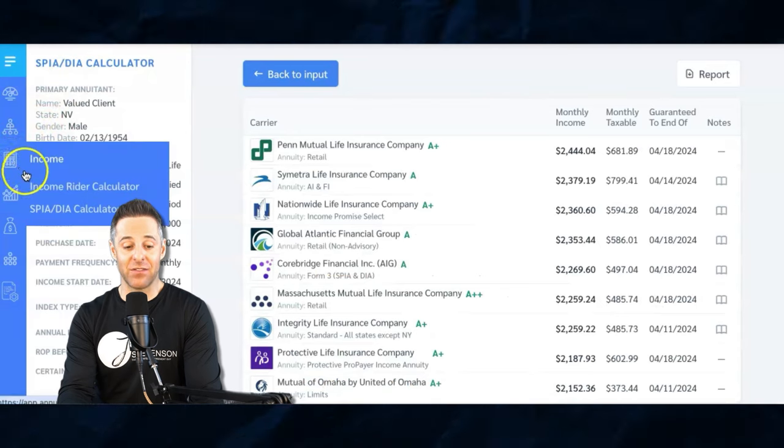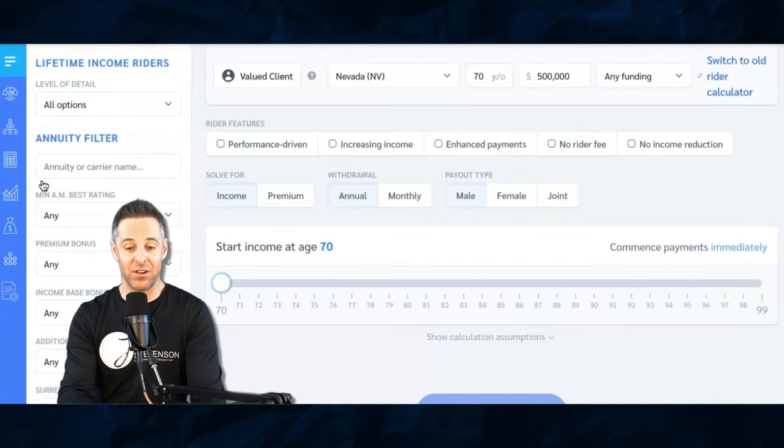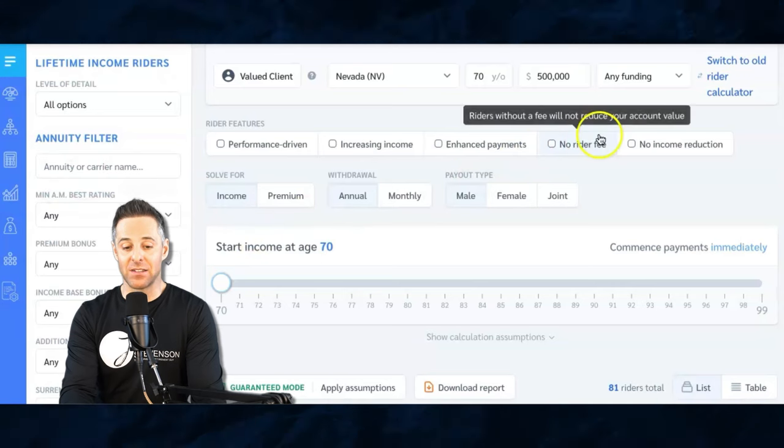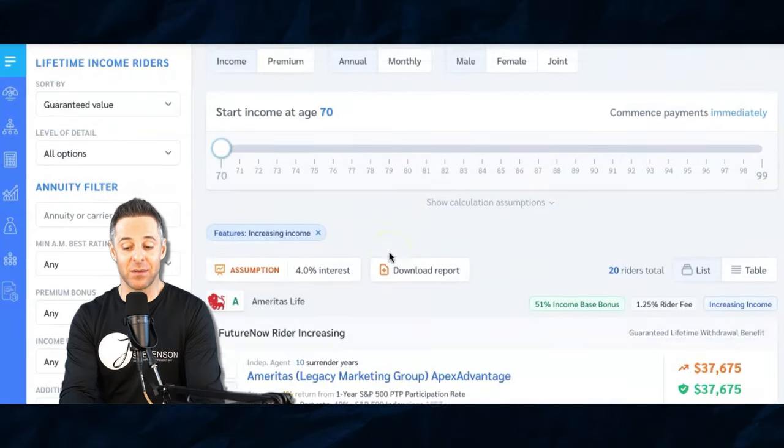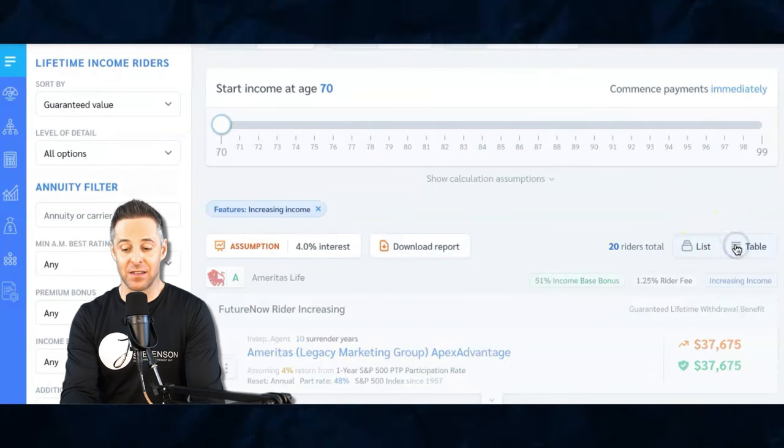That's why I like fixed index annuity options — because you never lose your money. The insurance company is going to pay out whatever is left to your beneficiaries. The inflation options are not as solid as SPIAs, but they still offer them. Based on the same information, I'm going to go to a fixed index annuity with an income rider. Same person, same $500,000. I'm going to select increasing income and start income at the same time.